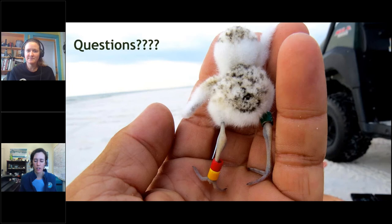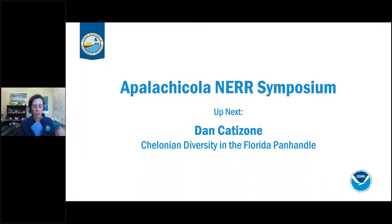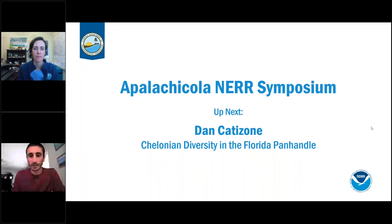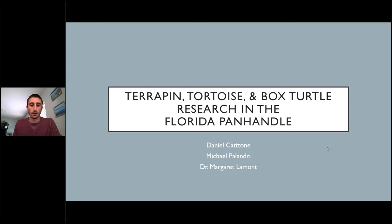Questions will be saved for the end. Next we have Dan Catazone from USGS, switching gears from birds to talk about tortoises, turtles, and terrapins and the diversity in the Florida Panhandle.